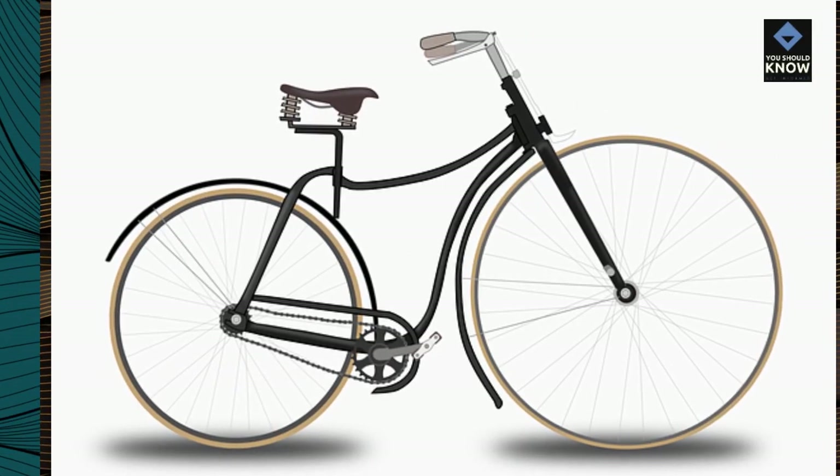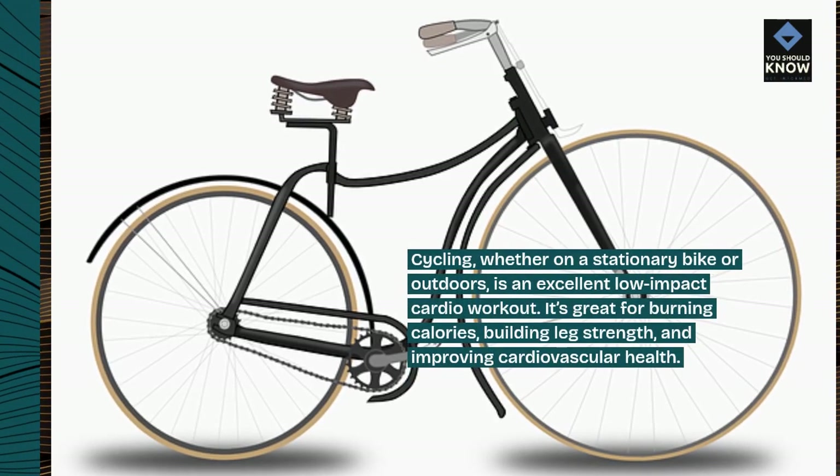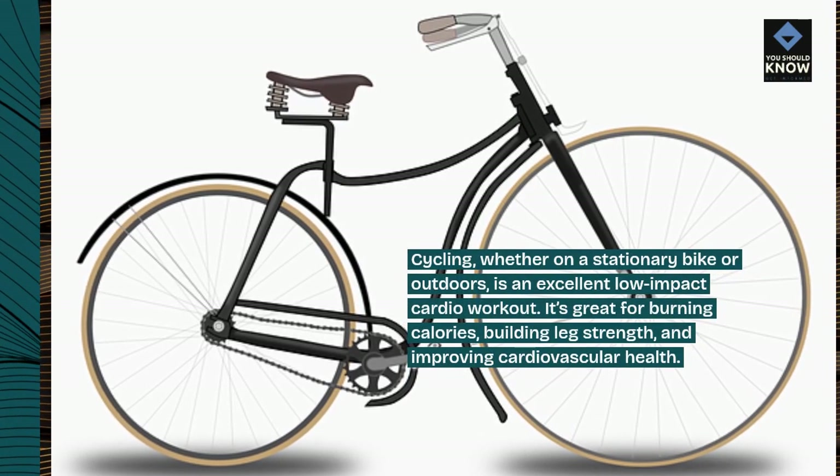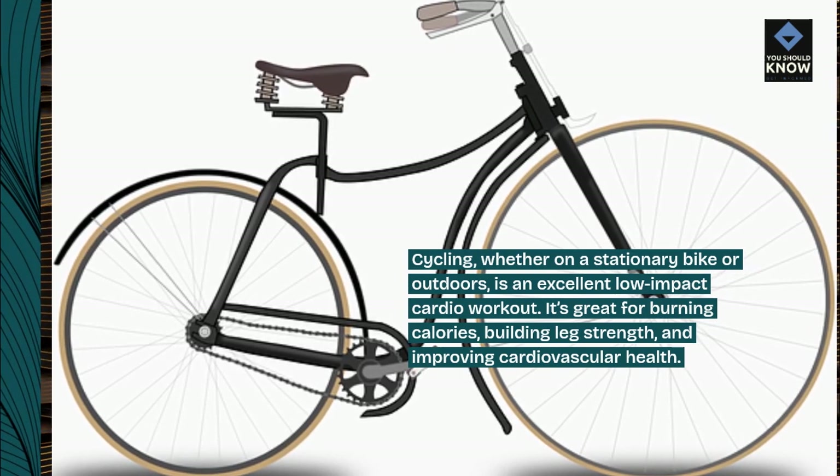Cycling, whether on a stationary bike or outdoors, is an excellent low-impact cardio workout. It's great for burning calories, building leg strength, and improving cardiovascular health.